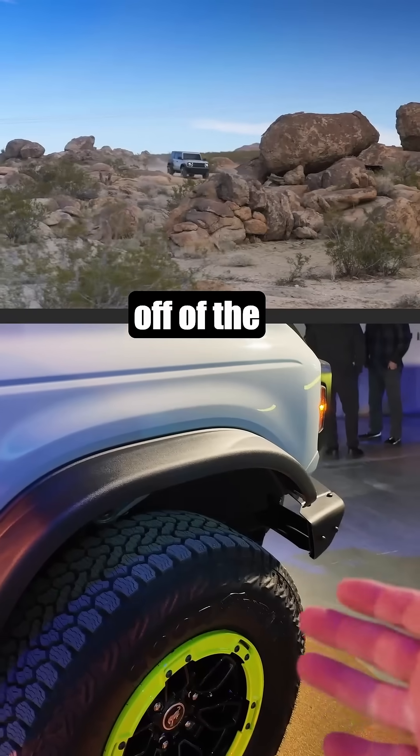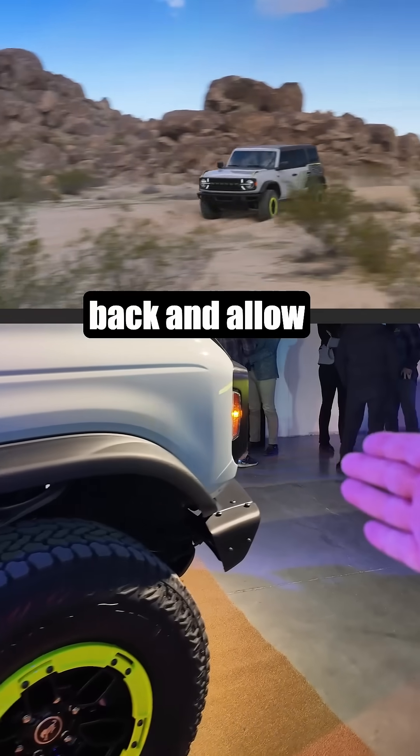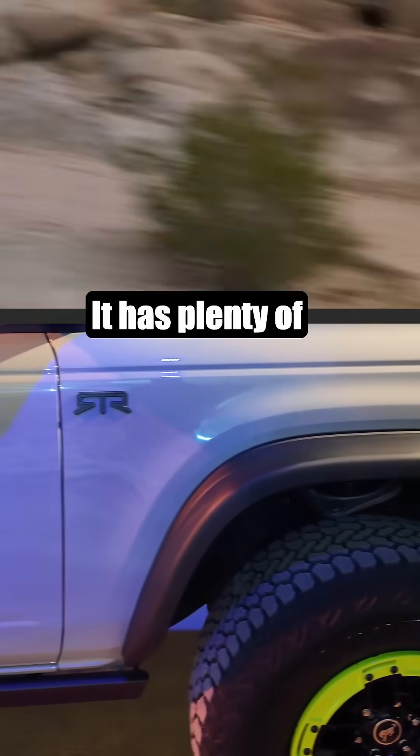When he's off-roading, he's trying to get that weight off of the front end — not have those additional two extra cylinders — move the weight back and allow for better performance, especially through the whoops where you're not getting that nose dive. He said the 2.3 you can tune it, you can do stuff to it, it has plenty of performance.